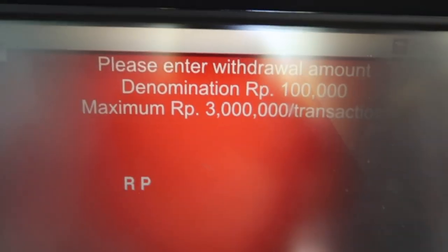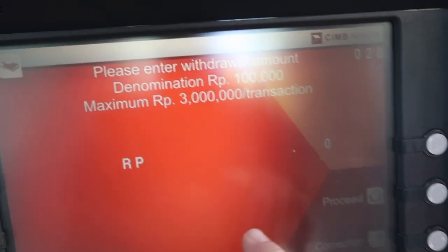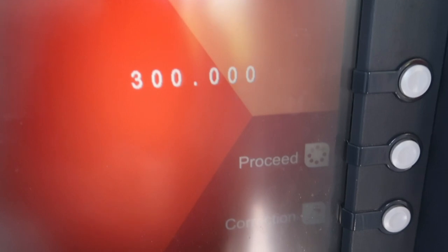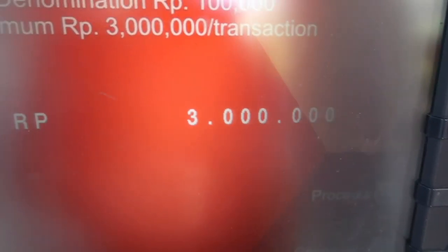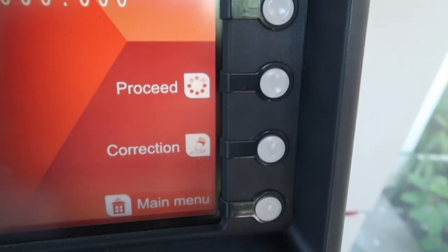Then it comes up like this. You'll need to know in Rupiah what you want. I want three hundred dollars, so I'm going to type in three, then one, two, three, four, five, six — which is three million Rupiah, somewhere around three hundred Australian dollars. Then it says proceed or correction — you're going to go proceed.